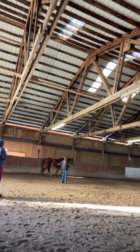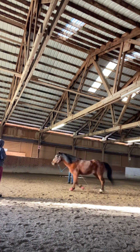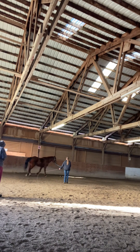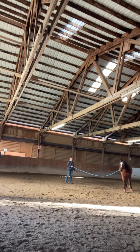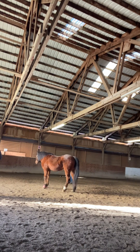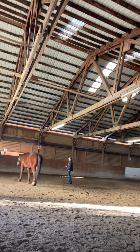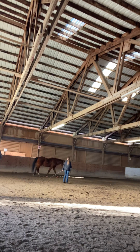Then we did some lunging work, here's some short clips. We did some walking and trotting — do not judge me, this was my first time ever lunging, so do not judge if I do anything bad or wrong. I know the lunge line is really short but that's all we had, the other one was being used by someone else. So we did some walking and trotting at first, then we tried cantering, but you'll see how that goes — didn't go too well.